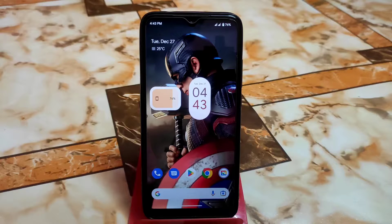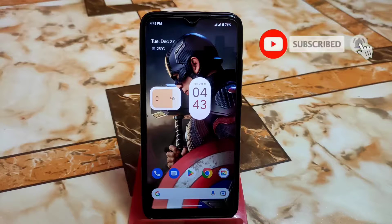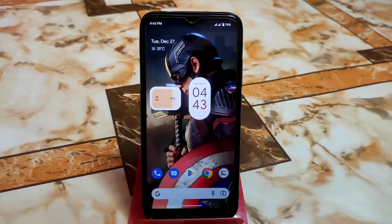Welcome back with another video. In this video I'm going to review Pixel Experience Plus custom ROM on Android 13. A big thanks to Adita for building this one — we're really grateful to them. Let's get started with the full review.